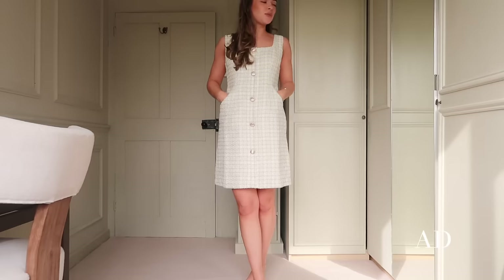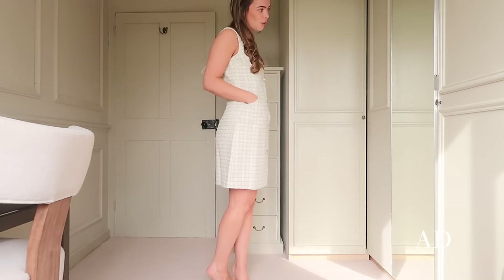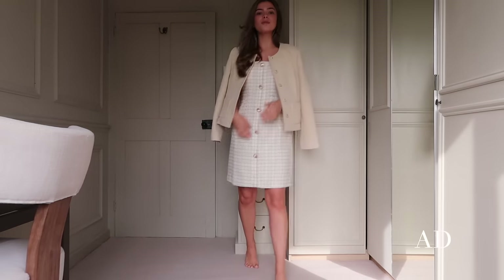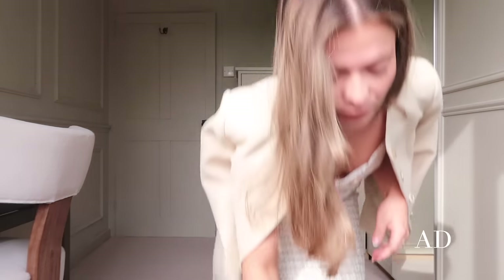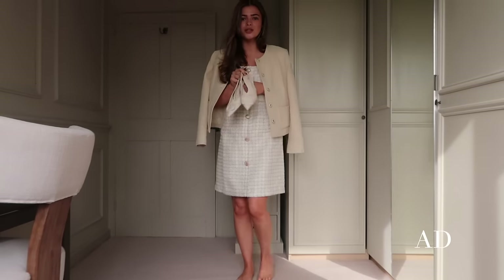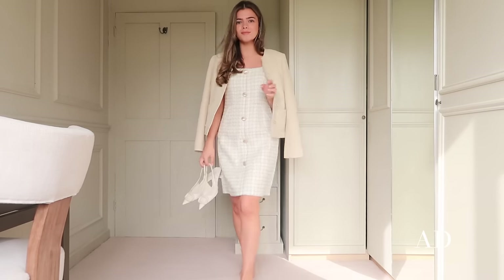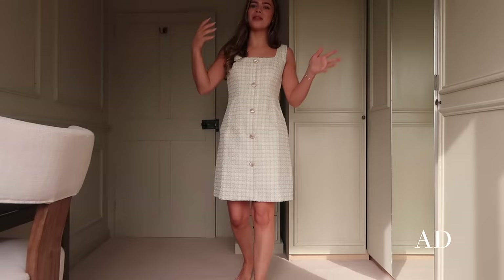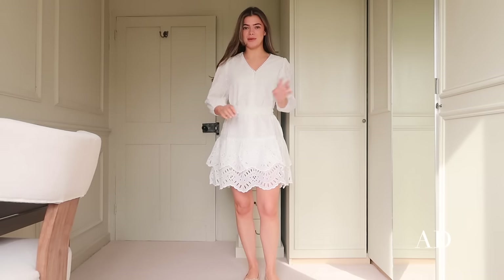This dress just screams spring, summer, city break, rosé, shopping. I got it in an extra small and I think I probably could have gone one size down so it really hugs in at the waist, but I'm more than happy with this fit and I could get it tailored. I really wish the weather would be nice over my birthday because this would be the perfect little birthday dress.